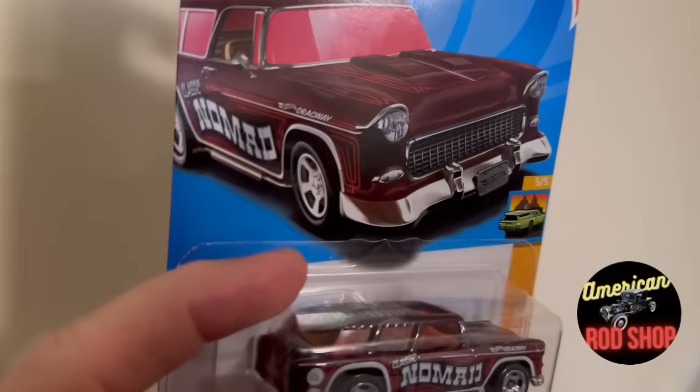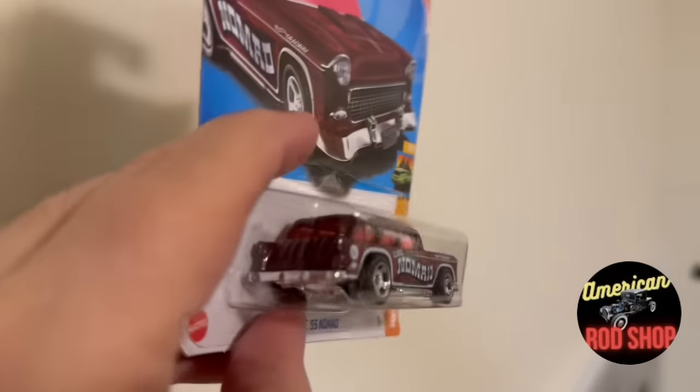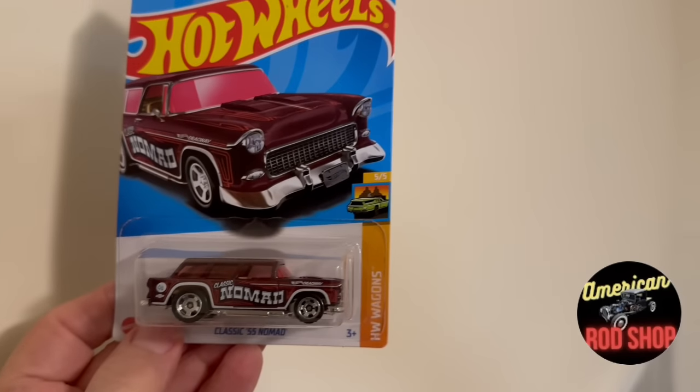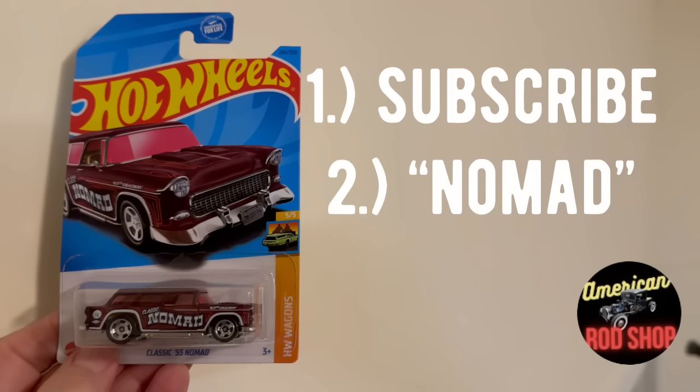Let's give away an item for tonight's video. This is a Hot Wheels '55 Nomad — it's even got the word Nomad written on the side. This is the second one I found and I'm giving it away tonight. To win, you have to be a subscriber. Subscribe if you're not already, then drop the word 'Nomad' in the comments. You'll be entered to win this '55 Chevy Nomad Hot Wheels, and we will draw for it in our second video dropping in 2024.